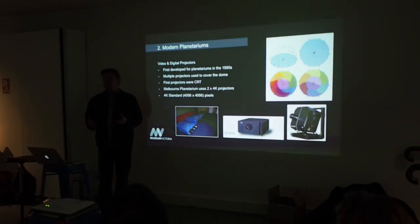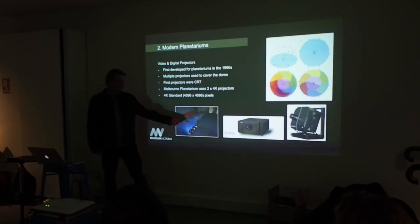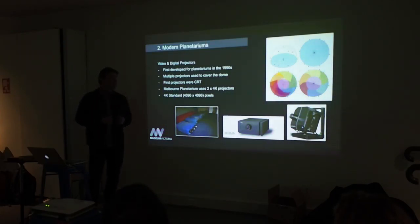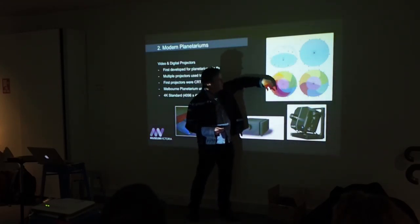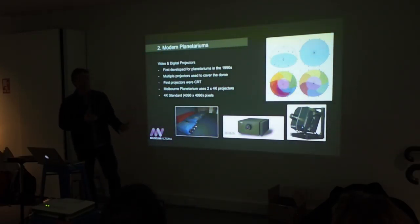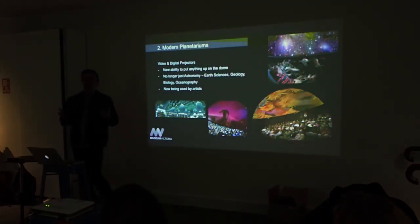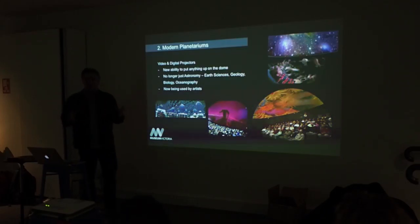That changed in the mid-90s when they realised: we've got all these amazing digital video projectors, and maybe if we use a bunch of them together with some edge blending technology, we can create a seamless image across the dome. It was only around 1995 that they actually managed to do that. We started with six massive CRT projectors in our planetarium, which we pulled out in 2005 and replaced with two JDC 4K projectors — one covers one half of the dome, the other covers the other half. Once they moved to digital projectors, they realised you don't just have to put up stars — you can put up anything really, and it's just exploded in terms of what you can do visually in that space.